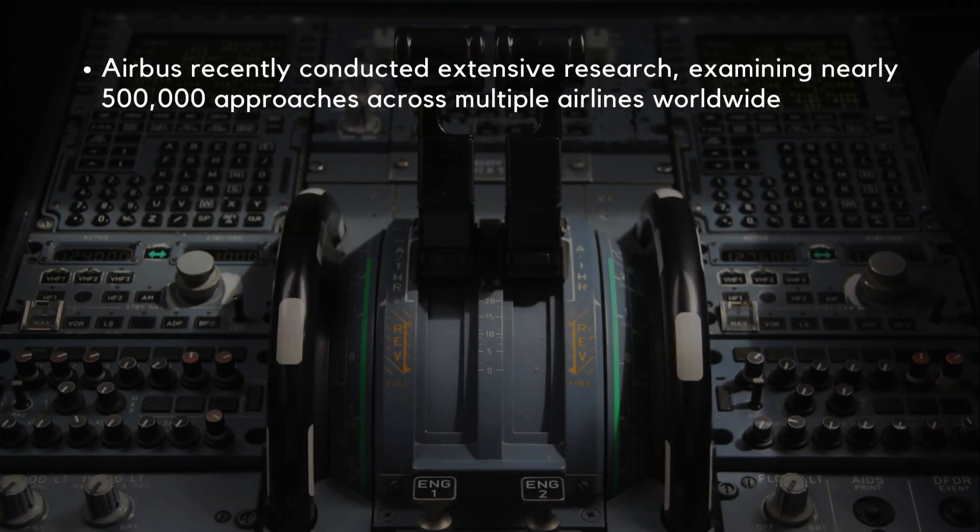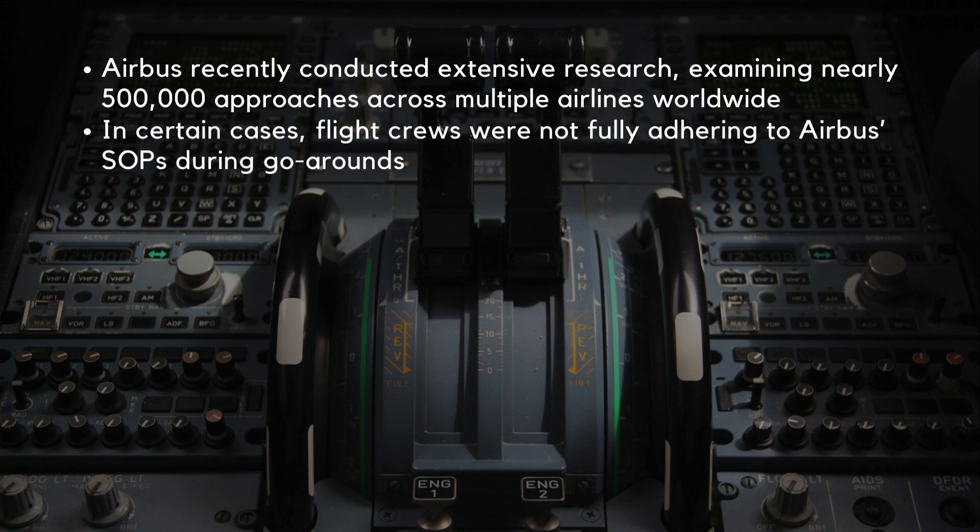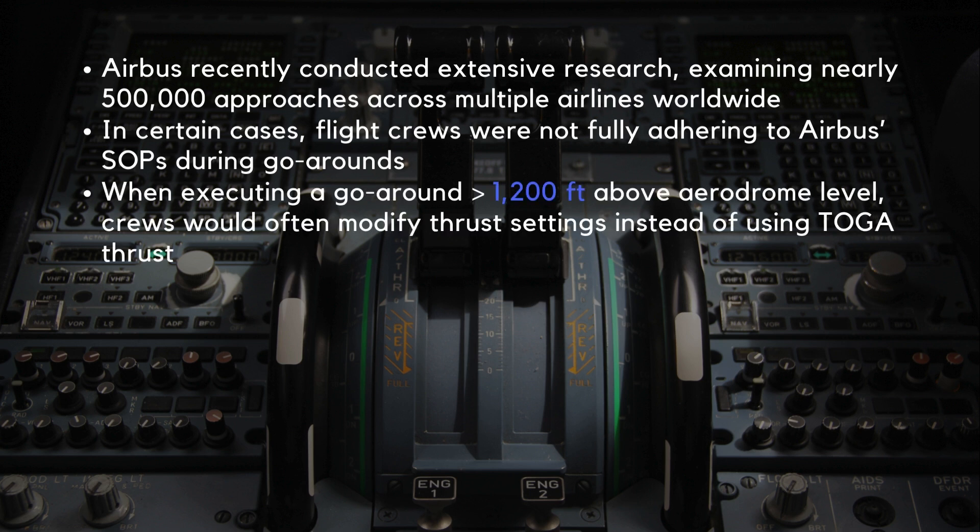Airbus recently conducted extensive research, examining nearly 500,000 approaches across multiple airlines worldwide. This study uncovered that in certain cases, flight crews were not fully adhering to Airbus' standard operating procedures during go-arounds. For instance, when executing a go-around above 1,200 feet above aerodrome level, crews would often modify thrust settings instead of using the take-off and go-around (TOGA) thrust. This led to unexpected flight trajectories and energy management challenges.